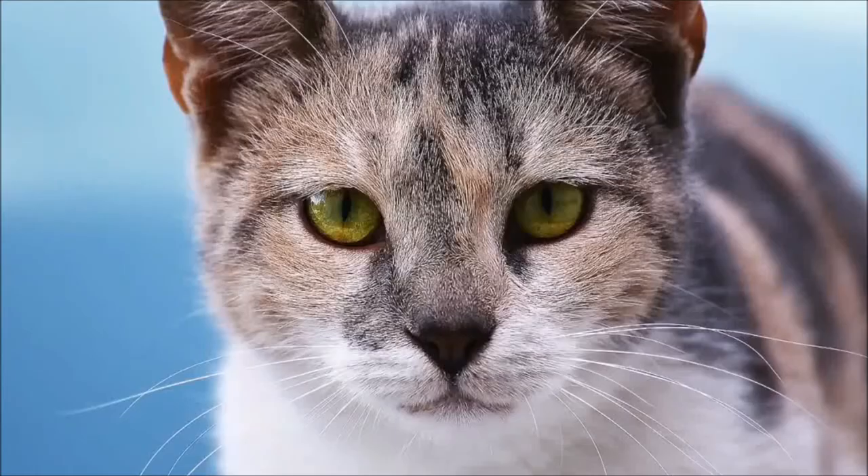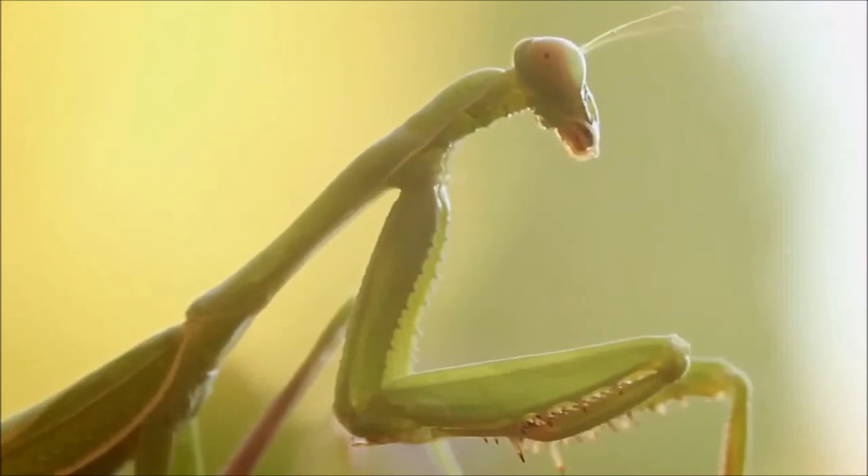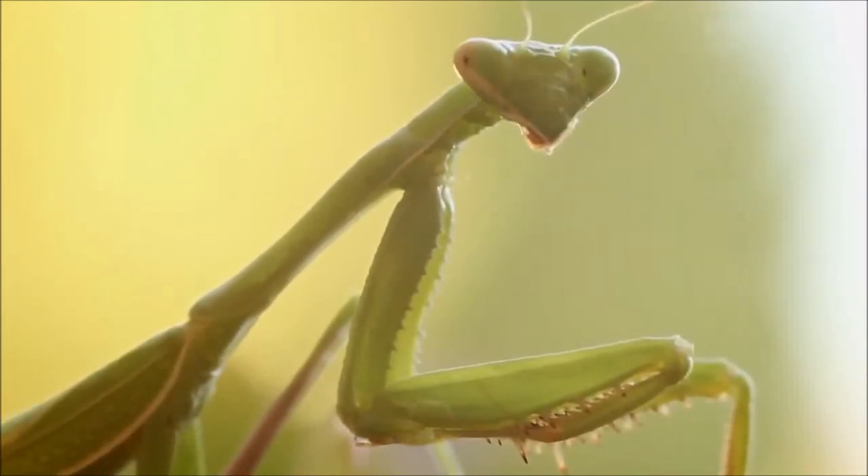But we are not the only animals that have stereo vision. Other animals include monkeys, cats, horses, owls, toads, and the only insect known to have stereo vision — the praying mantis.